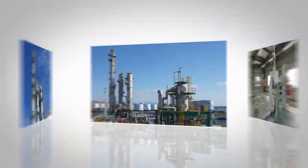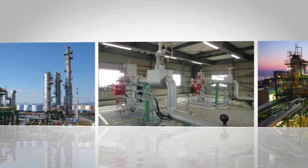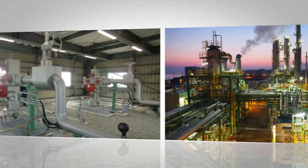Through the operation of a full-chain CCS system from capture to storage, the safety and reliability of CCS has been demonstrated.